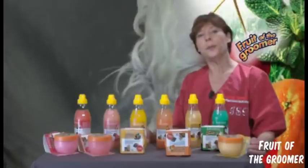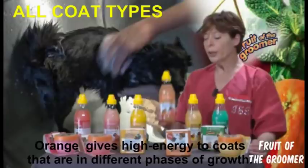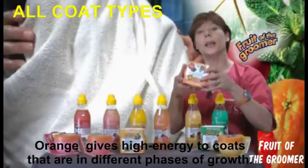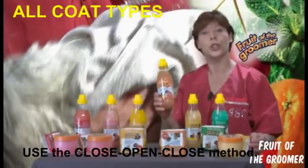In springtime and autumn we might have a problem with shedding of the coat. For shedding, we work with Orange. Orange is designed to give high energy to coats that are in different phases of growing. All types of coats that might be shedding benefit — the Peck Orange works similarly to Vitamin B, giving high energy to the coat so the changing goes much quicker. First the peck for 10 minutes, then washing, then we close again — ensuring our animal completes a quick coat change.